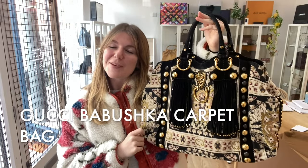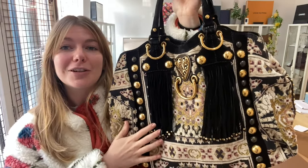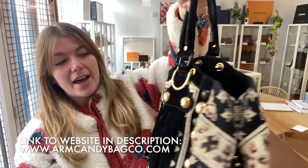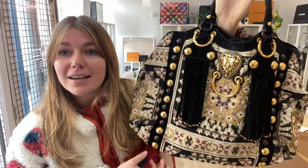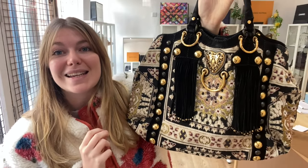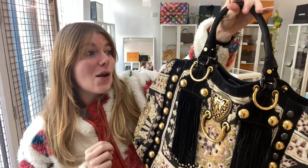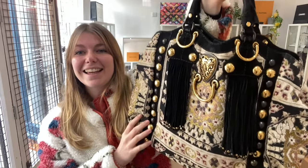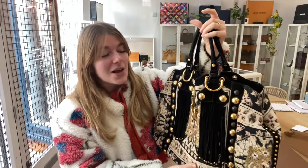Good morning everyone, I hope you're all okay and having a lovely week. We have the most incredible piece of Gucci for you today — this is a Gucci babushka carpet bag. I coveted this bag when I was a teenager, I went absolutely mad for it, love love love it, and I still love it today. It's definitely still got a special place in my heart.